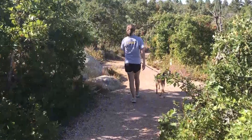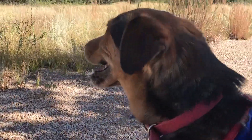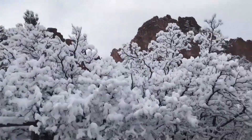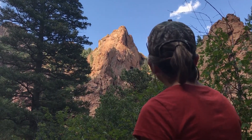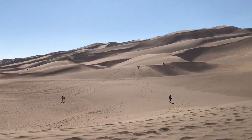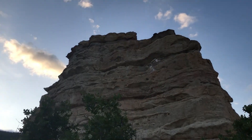A more experienced hiker might find this particular pathway a bit too slow. What didn't pass slowly was the summer — our first season of Tails from the Trails has sadly come to a close, and soon our favorite trails will be dusted with snow. We visited a lot of exciting places this year and have seen a lot of amazing things.